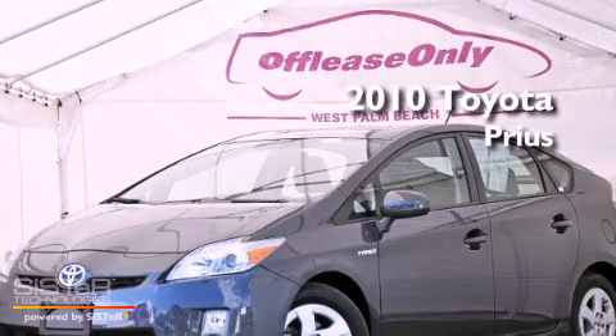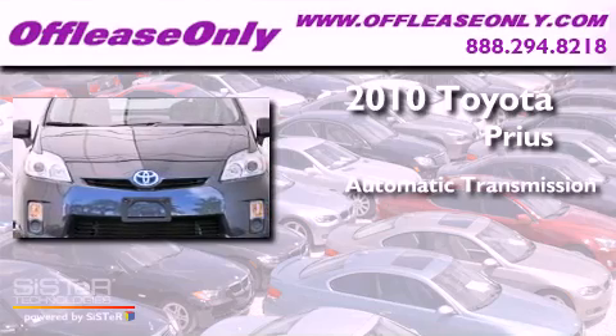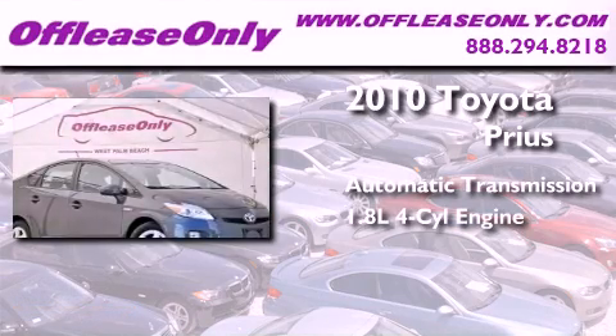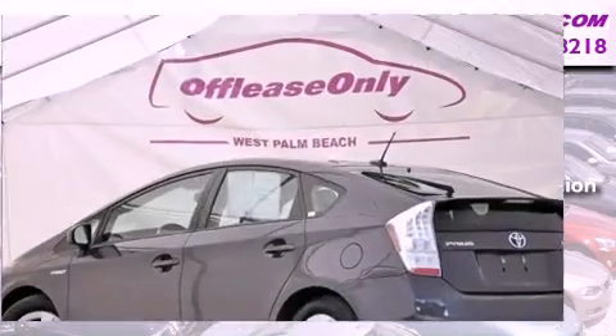This is a 2010 Toyota Prius. This four-door sedan has an automatic transmission, an inline four-cylinder engine, and having just come off lease, this Toyota is in like-new condition.